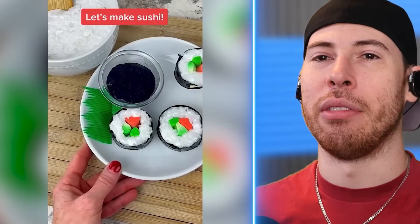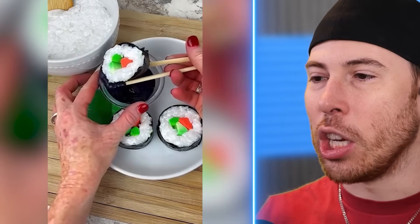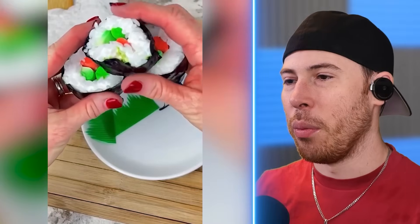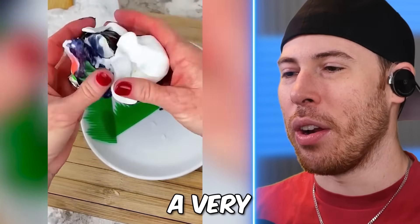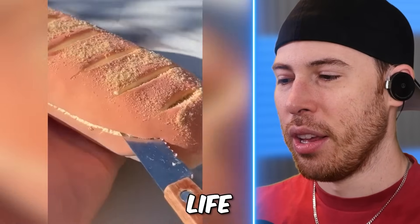I bet she loves slime. She's older and she loves slime. That is amazing. I hope she's living a very happy, fulfilling life. That is so cool.